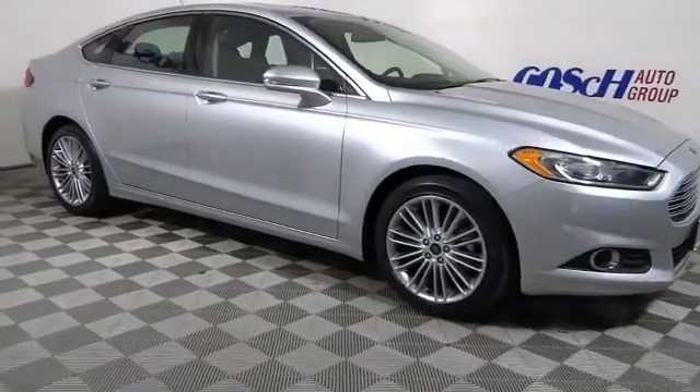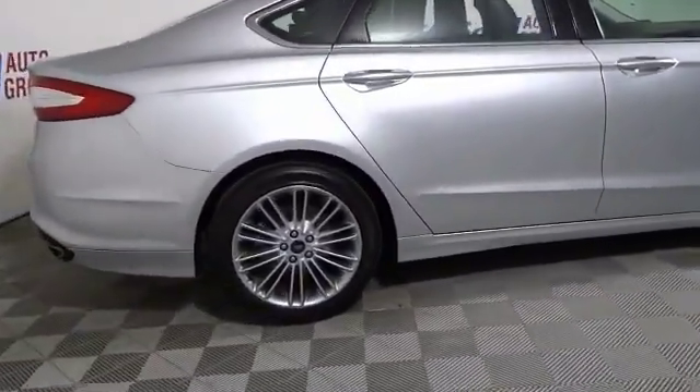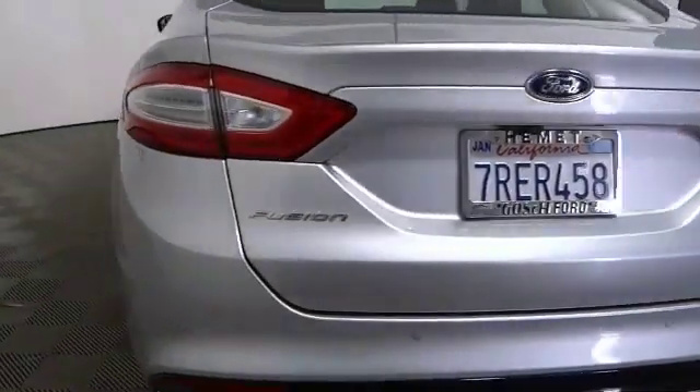You are going to love the 2016 Fusion. You can have both impressive power and great economy in a Fusion. This vehicle has less than 25,000 miles. Here are some of this vehicle's great options.